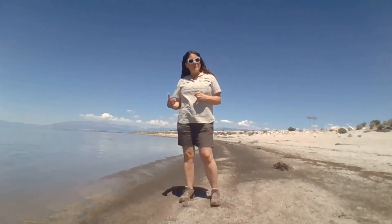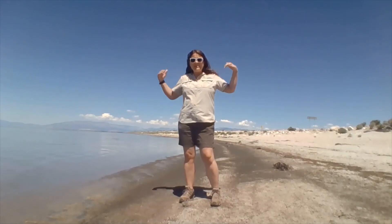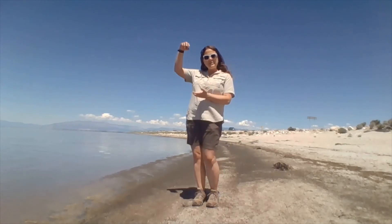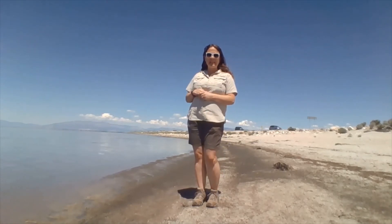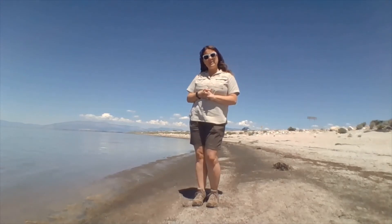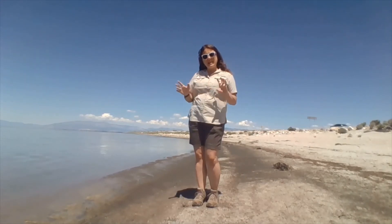When the fly is ready to emerge as an adult, it will surround itself in a nice cozy bubble of air, float up to the surface of Great Salt Lake and emerge, then fly away and live its happy brine fly life for a few days.